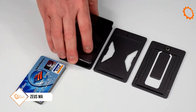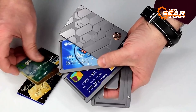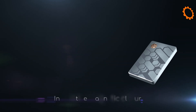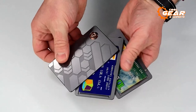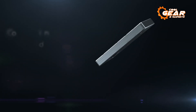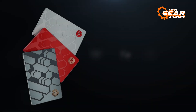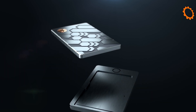The Zeus Wallet is a pinnacle of minimalism and simplicity, and is undeniably one of the finest EDC wallet choices available. Crafted from special aluminum, it combines lightweight durability. Its ingenious magnetic mechanism enhances modularity, while the integrated RFID blocking technology provides security against identity theft. An included tag tracker virtually eliminates the possibility of misplacing it. It can comfortably accommodate up to six credit cards, and an optional sliding box offers a convenient solution for keeping coins secure and accessible. The Zeus Wallet also comes in a variety of colors, allowing you to choose one that suits your unique style and personality.